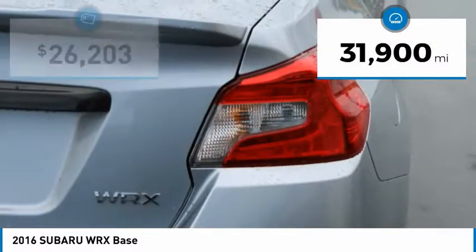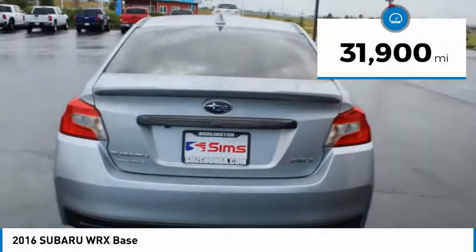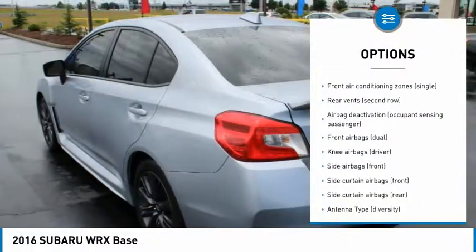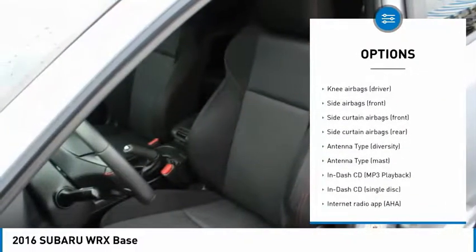This vehicle has less than 35,000 miles. Here are some of this vehicle's great options: Traction Control, Stability Control, Power Steering, Cruise Control, Power Brakes.